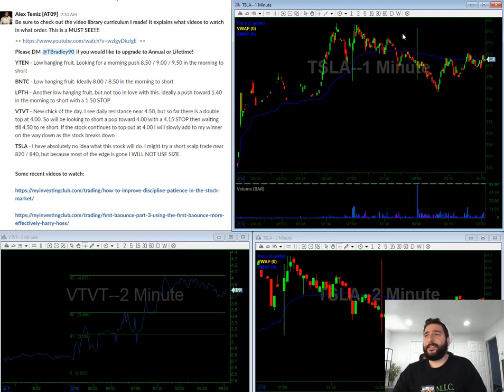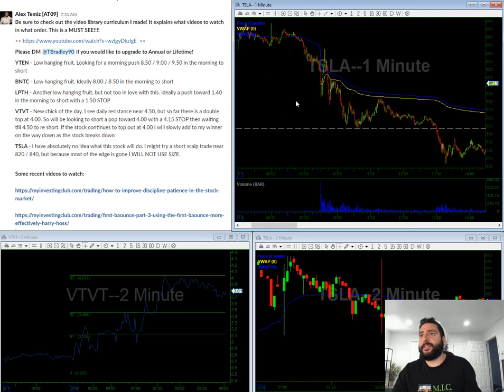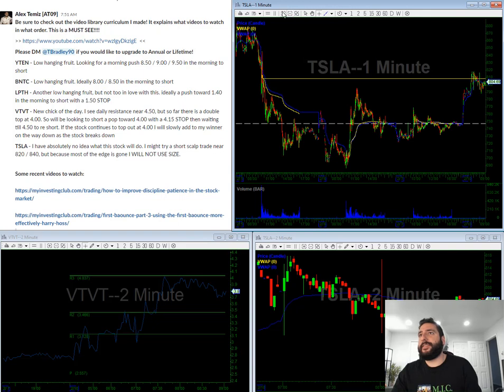Tesla — today had news that Google might be buying them out or something like that. In a perfect world, I see some resistance in the $808 area, so let me just draw it out so you guys can see it. I see some resistance in that area, which is kind of where it's topping out so far. Looking for a morning push to $8.10–$8.20 to short, maybe with an $8.30 stop.